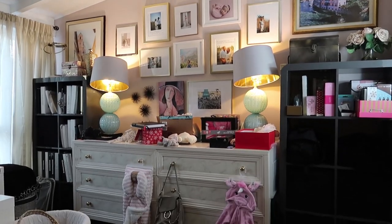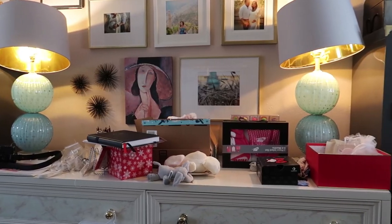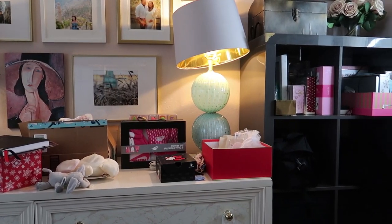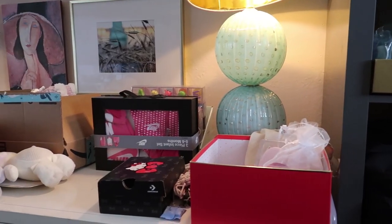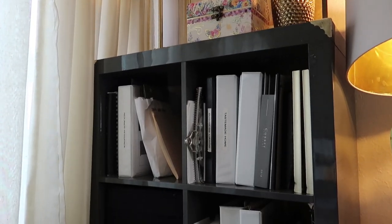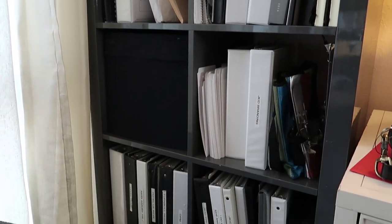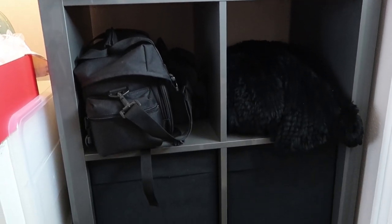I saved the craziest, worst elevation for last. This wall has become a place where I store all of Kamari's items since I am transitioning this room into her nursery, but it's still currently my home office. It holds all of my client folders and a lot of junk that I've thrown into all of the cabinets just because I have nowhere else to put it.